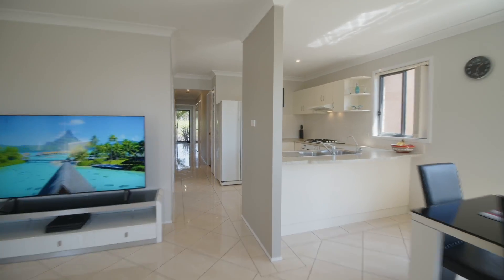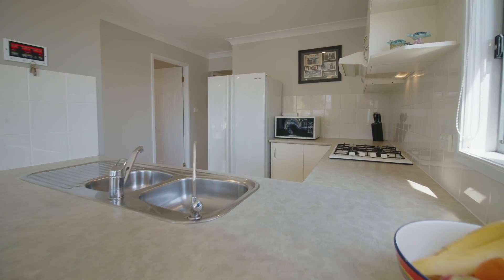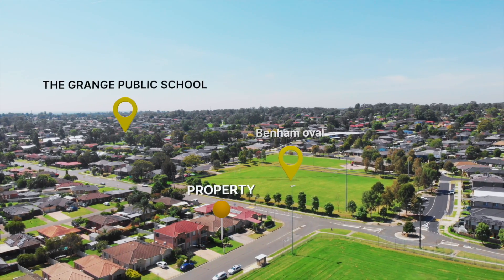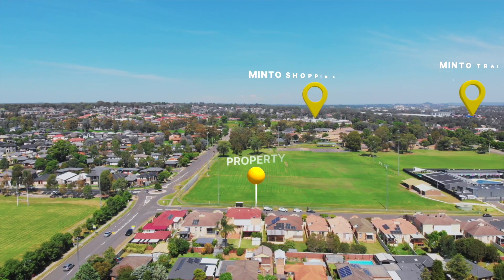The open-plan kitchen is the real deal for this home, offering enough space for all the kitchen work with modern appliances. This highly sought-after Durham Street address is one of the most popular streets in Minto, representing both lifestyle and convenience.